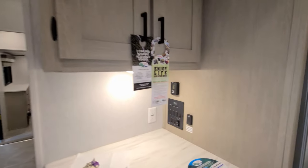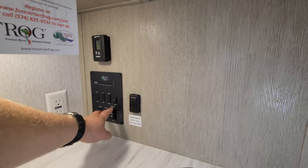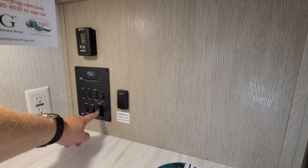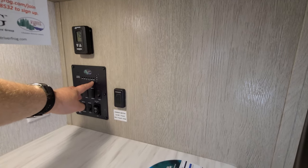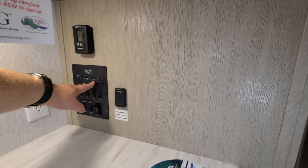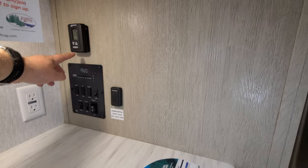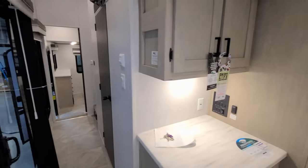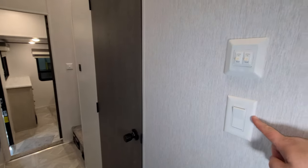Here are some controls. You have a dimmer switch for some lights, additional light switches, an outside speaker button, a slide button, and holding tank controls — though holding tanks depend on how you order it, as some people order without. Then you have your furnace and air conditioner control for one unit, a ceiling fan switch, and more light switches.